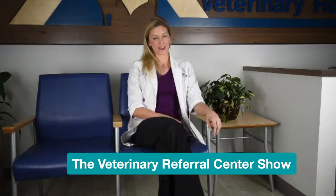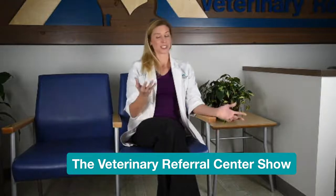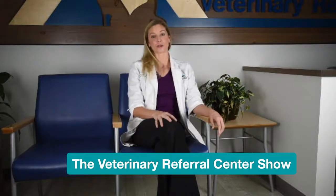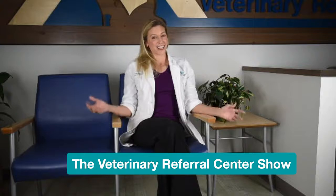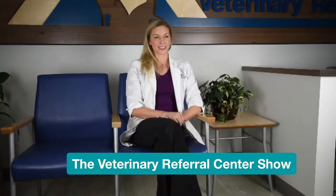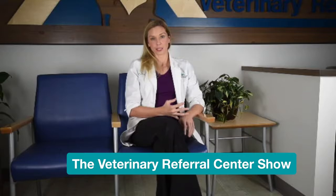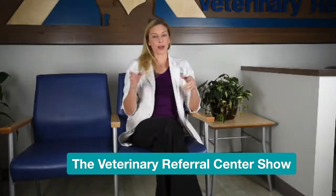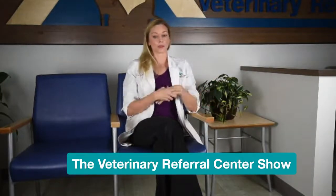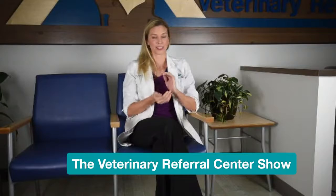Welcome to our live show at Veterinary Referral Center of Central Oregon. I'm Jen Bentley, the dermatologist here at the hospital. We're going to start talking about grain-free diets and the association with DCM or cardiomyopathy. We've also got Shelby on the camera and Denali taking your questions. I'll start by talking about what DCM is, the associations with grain-free diets, and then spend the second half discussing how to pick a good pet food.